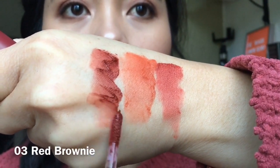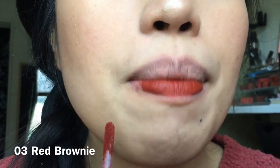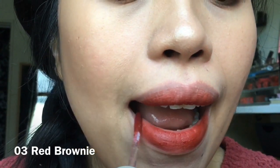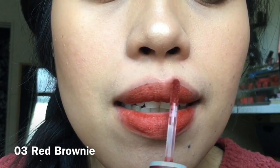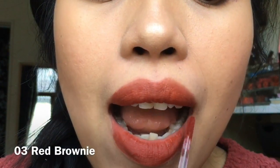The third shade is Red Brownie — it's a bit of a vampy kind of shade. If you're lighter than me, it will be too dark for you. It's more for special occasions, but for me it suits me well — it's not too much even for everyday or work. What I like is mixing it with Carrot Cake and Red Brownie together, and it really gives me a perfect shade.